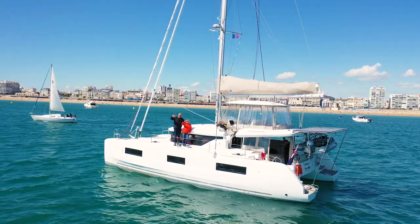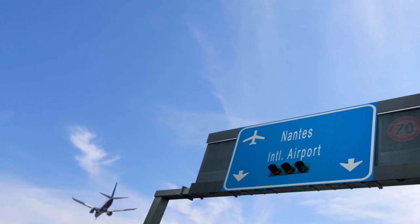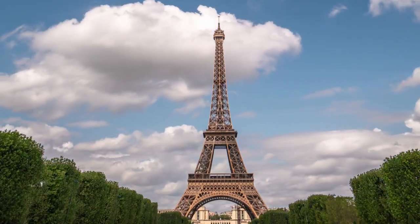Let's take a moment to imagine that you're coming here to pick up your very own Lagoon. If you are traveling directly to Nantes, you'll be a one-hour train ride or car ride to Les Sables-d'Olonne. Or if you're going via Paris, you're only a four-hour train ride or car hire away.